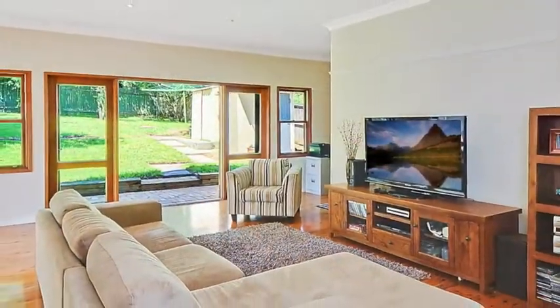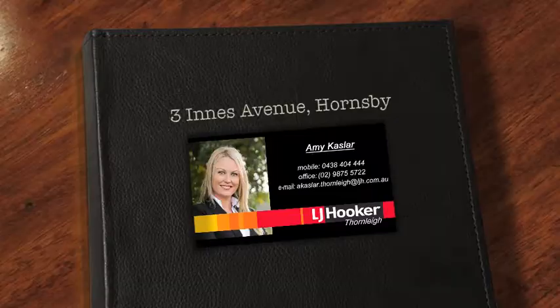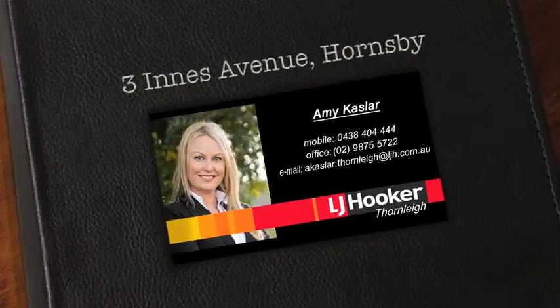Offering an easy walk to two stations, close to local schools and Westfield Hornsby, you'll need to be quick and call Amy so you don't miss out on this great opportunity.